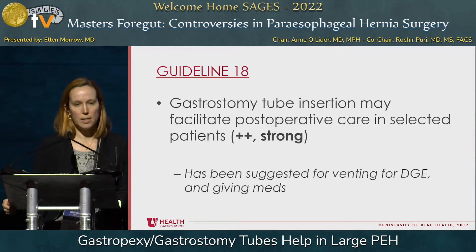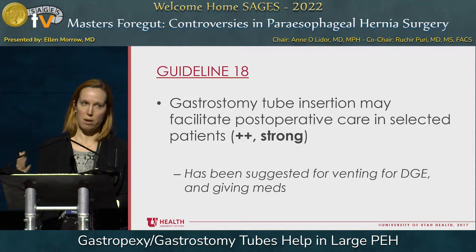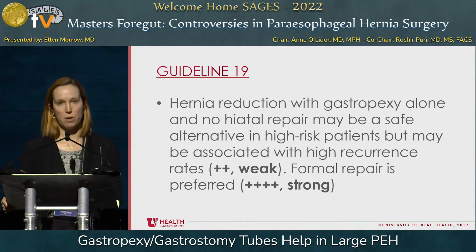We do have additional SAGES guidelines to share. Our guideline regarding gastrostomy tube placement is that it may facilitate postoperative care in selected patients — that's a strong recommendation. Gastrostomy tube has been suggested potentially for venting, for bloating symptoms, delayed gastric emptying, and potentially for nutrition or giving medications. We also have a guideline that hernia reduction with gastropexy alone and no hiatal repair may be a safe alternative in high-risk patients, but may be associated with high recurrence rates — that's a weak recommendation. The recommendation that formal repair is preferred is a strong recommendation.